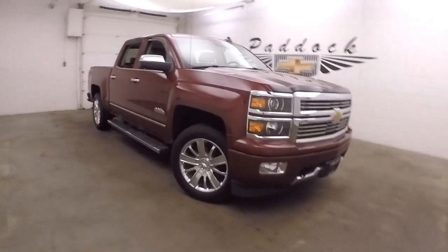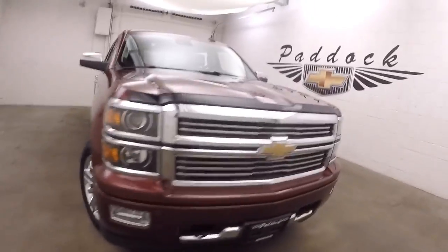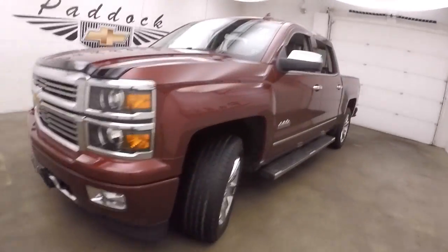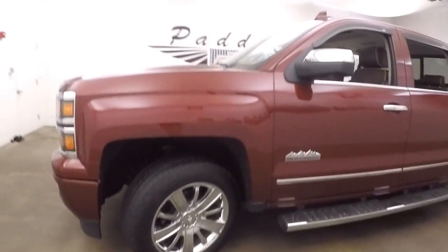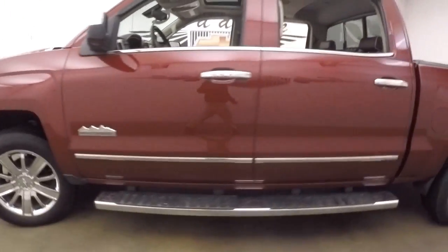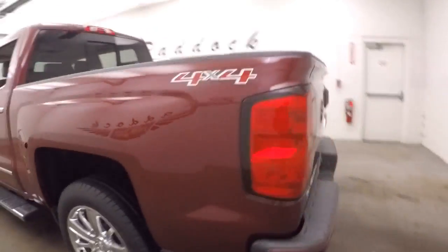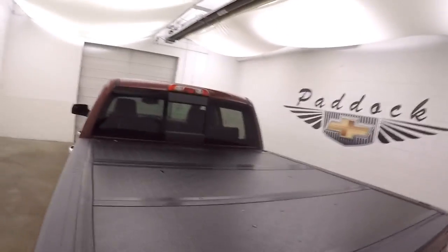2015 Chevy Silverado 1500, this is the High Country Edition, so it's fully loaded with a custom interior, nice chrome wheels, and nice tires. It is 4x4, and this one has a hard tonneau cover.